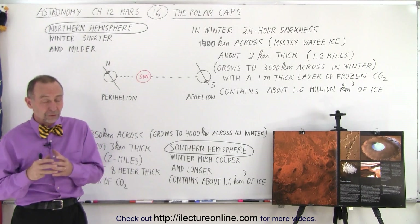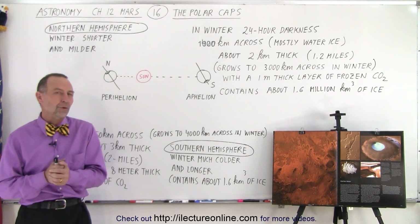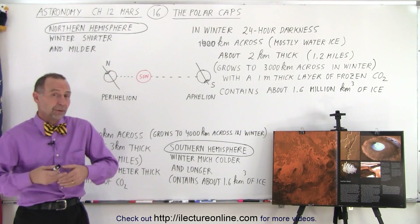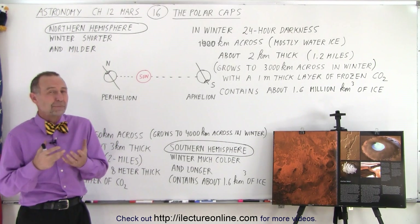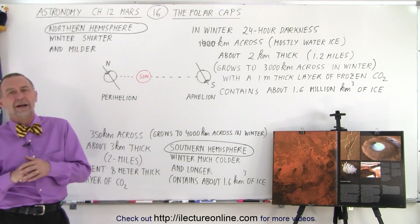Part of those photographs were of those polar caps, where we could clearly see that it had a northern and southern polar cap. But since they discovered that the atmosphere was primarily carbon dioxide, and they knew how cold it got there in the wintertime, they assumed that the polar caps were simply made out of carbon dioxide and probably had very little, if any, water ice in them.